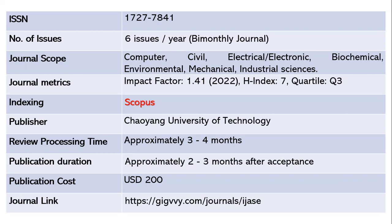It will take around three to four months for the review process, and after acceptance another two to three months to publish your paper. This is not a free journal — it will incur a cost of 200 US dollars, which is around 15,000 Indian rupees. The journal link is shared below.